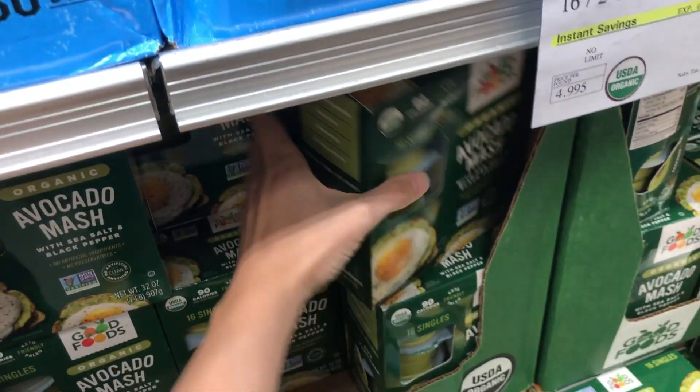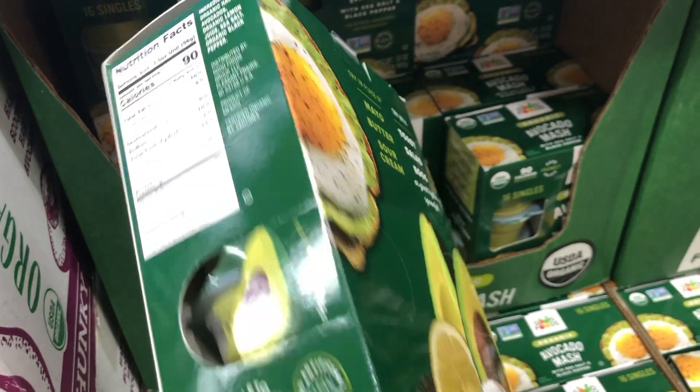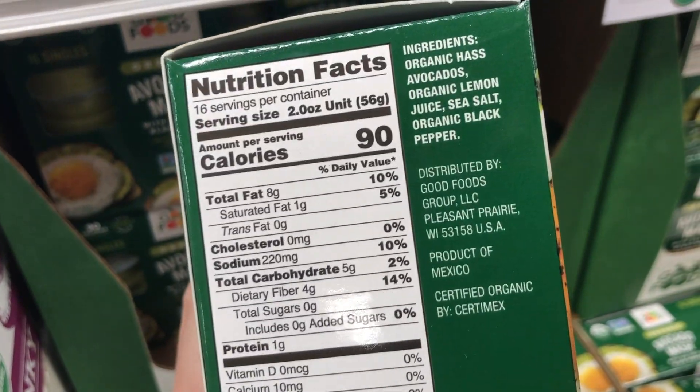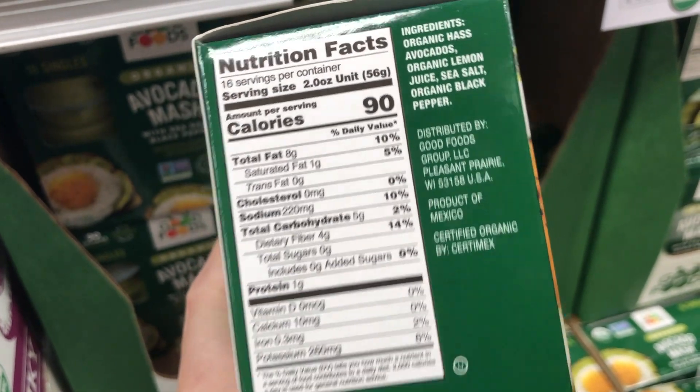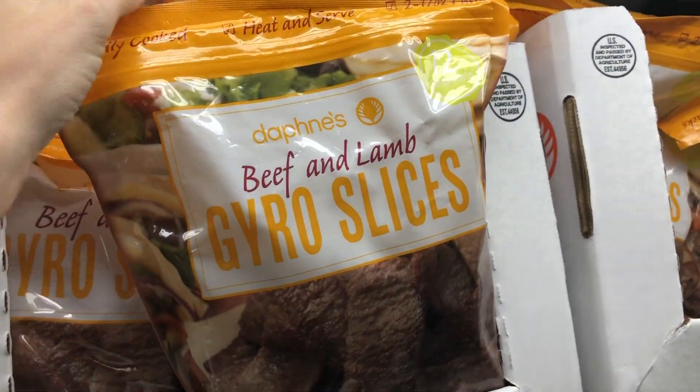I am, however, going to get this avocado. Avocados lately have been really hit or miss and I've wasted a lot of money on avocados that just never ripen properly, so I'm going to try these. Looking at another thing that I might get, but I end up putting back.